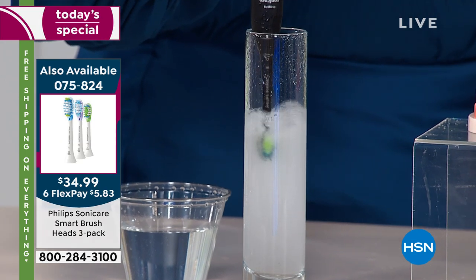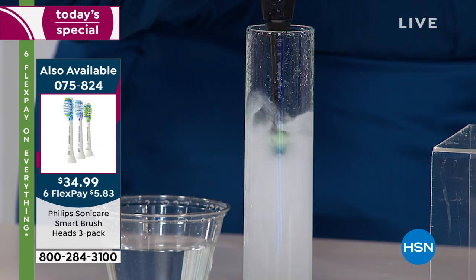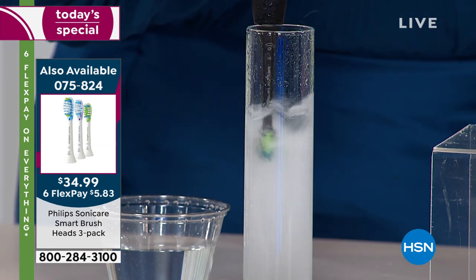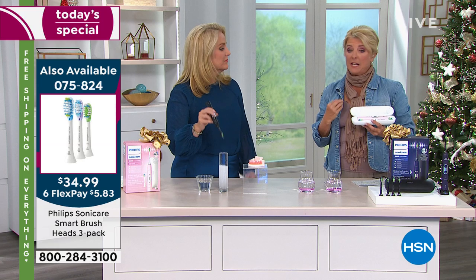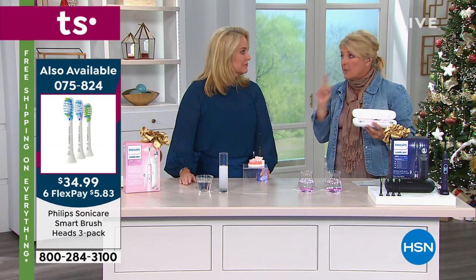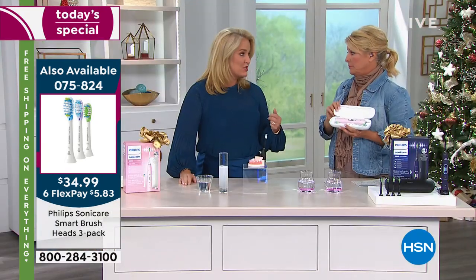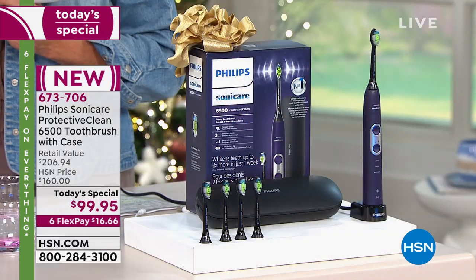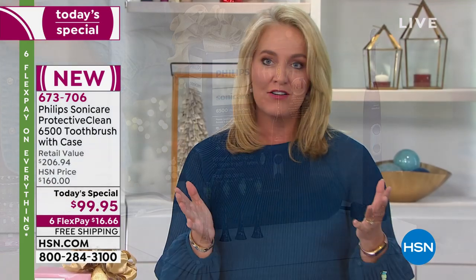Your mouth health is vitally important for your entire body. I had a conversation with my dentist and he said, 'You don't know how important your mouth health is for your entire body — it affects everything, it all starts here.' That's why this is the number one, most recommended toothbrush by dentists and dental health professionals — Philips Sonicare technology is the elite, the best of the best.